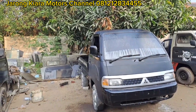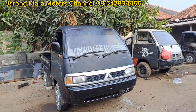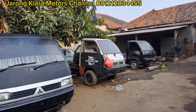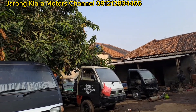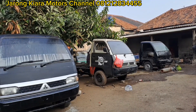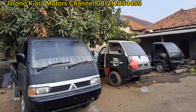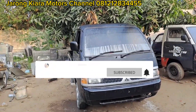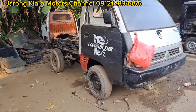Oke teman-teman, untuk pagi hari ini kita cukupkan. Sekian dulu saja, saya ucapkan terima kasih pada teman-teman yang selalu setia menyimak video-video dari channel Garung Kiara Motor. Agar tidak ketinggalan update terbaru dari garasi Jarong Kiara Motor, silahkan di-subscribe dan aktifkan bell notifikasinya supaya selalu mendapatkan info terbaru dari channel Garung Kiara Motor.